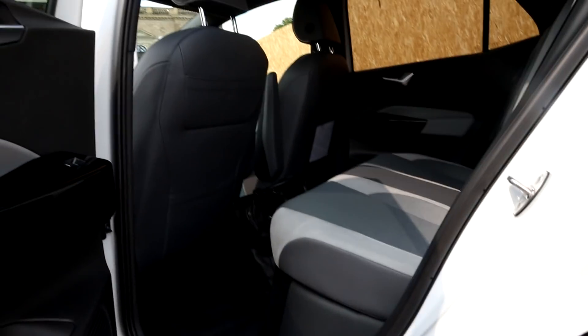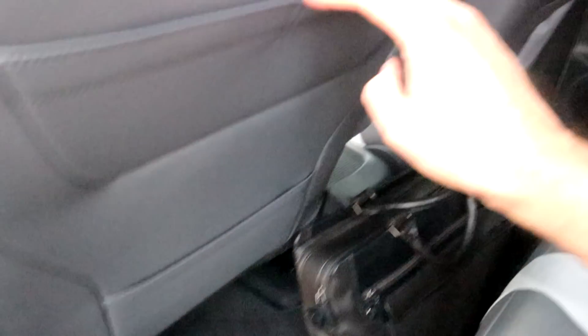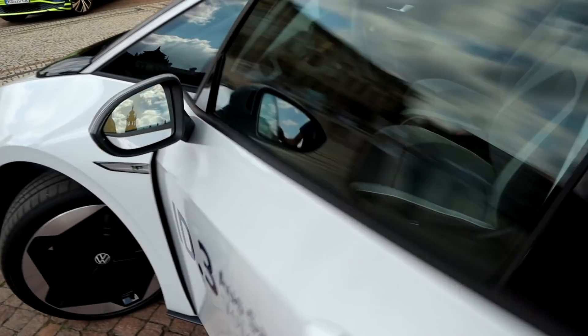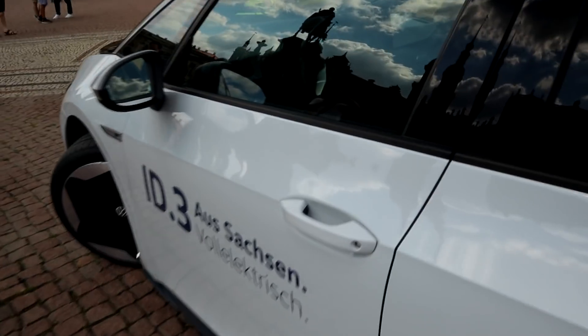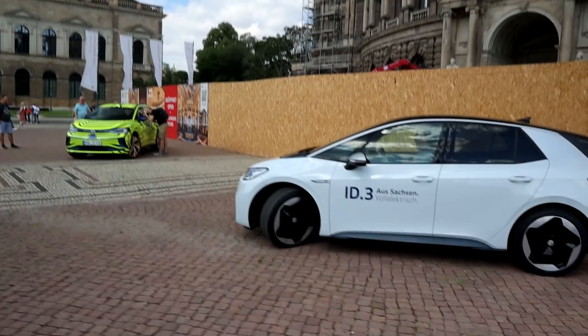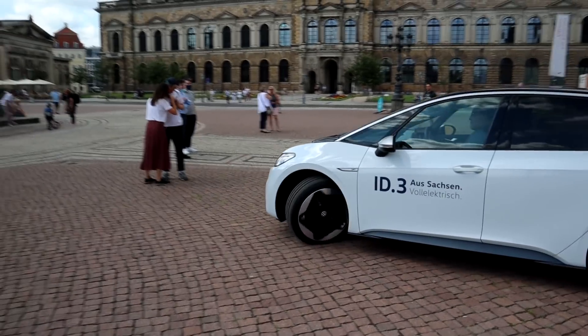That looks amazing — so much space. I didn't see that — there's a thing down here too. This doesn't look like it's going to hold too long. Look at that — how far you can put the wheels to the side. It looks freaky.